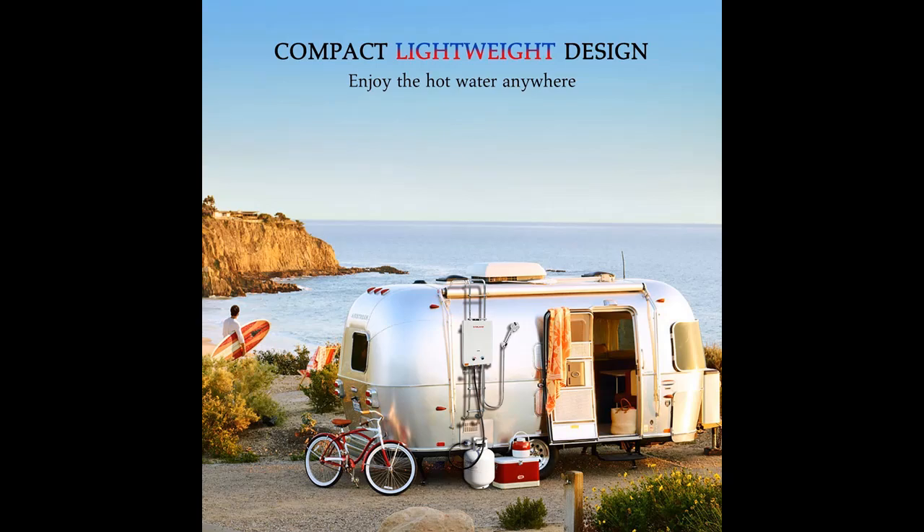High Water Temperature Protection over 167 degrees Fahrenheit. Shuts off gas supply automatically under unexpected flame out.